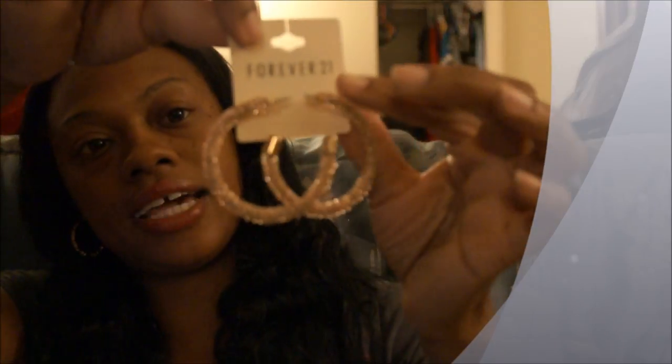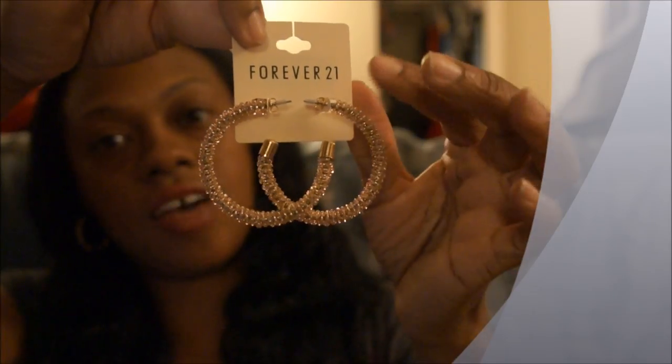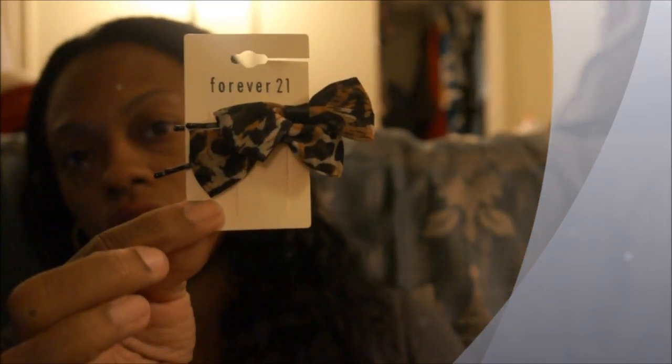Then I picked up these cute little bows — leopard print bows of course, and this was $1.50. I got these earrings right here that kind of remind me of some earrings I've seen, with little balls going all the way up. Then I got these other leopard print hair bows — I thought these were really cute and they have like fabric glued onto a bobby pin.